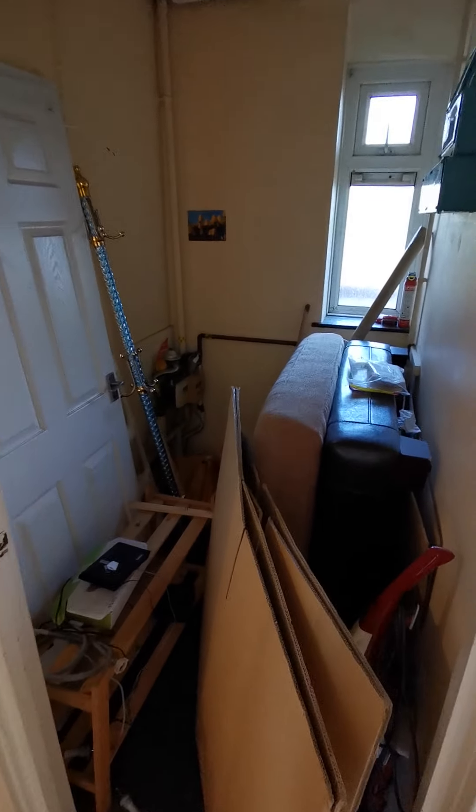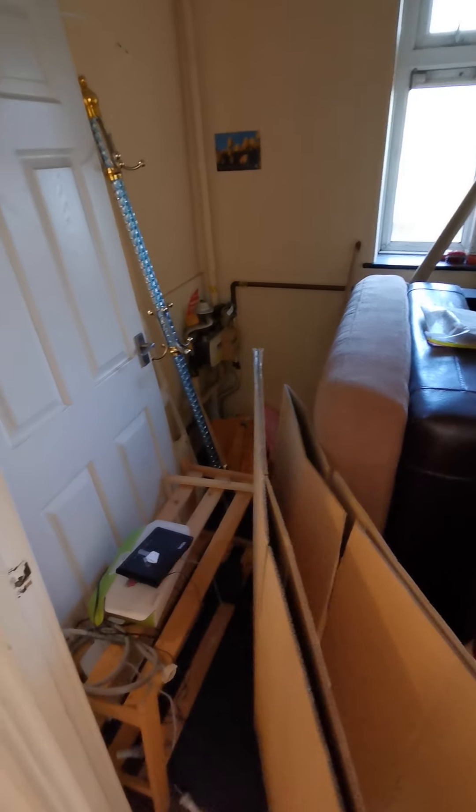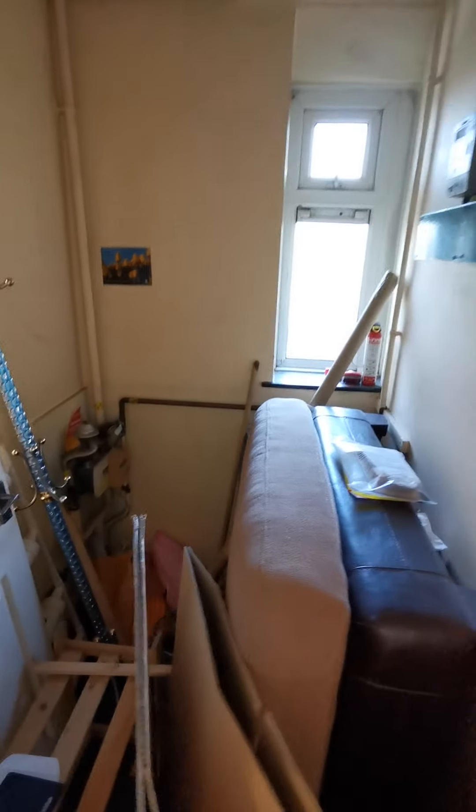Just in front you have another room. We will remove all this stuff, but you can use it for your suitcase or anything.